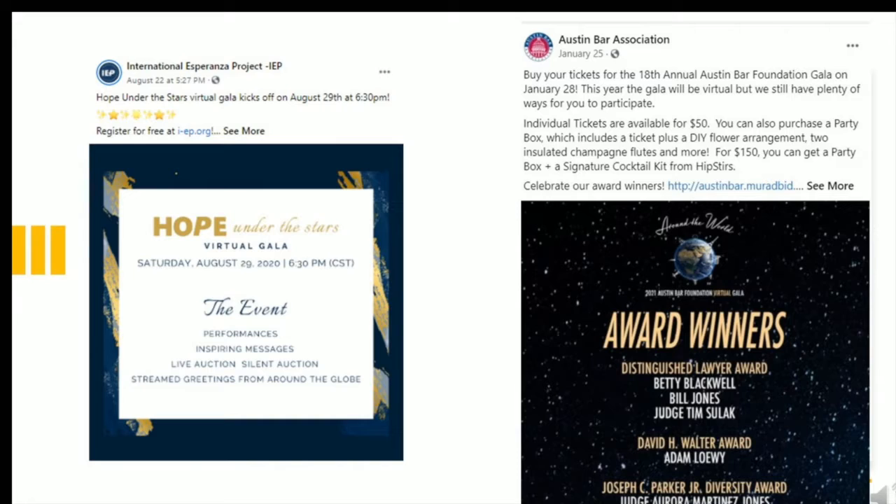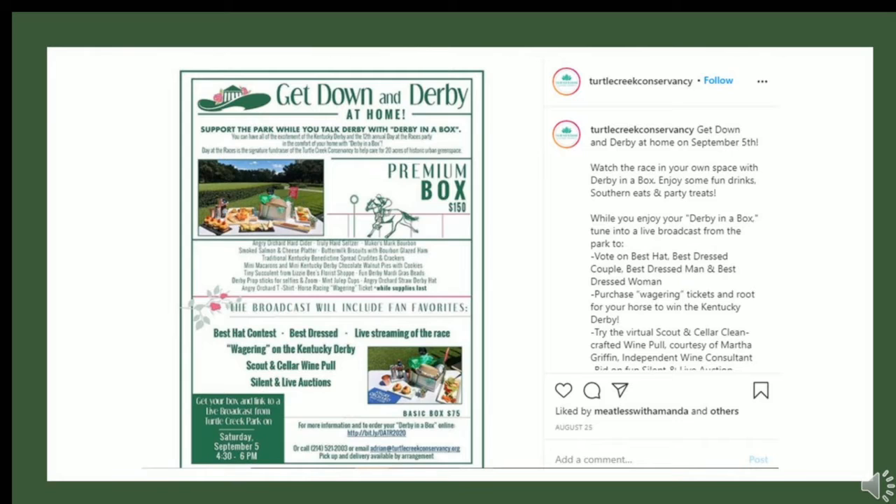We've even seen some clients put signups around the school, in the packets that go home with the kids, in the pickup line, and some even put a sticker on each child with a QR code to the ticket page. So if you have a school, you have other opportunities that non-profits don't have. Here's a recent post announcing the opening of ticket sales — what I like about this post is that it is colorful, it includes images, and attracts attention.